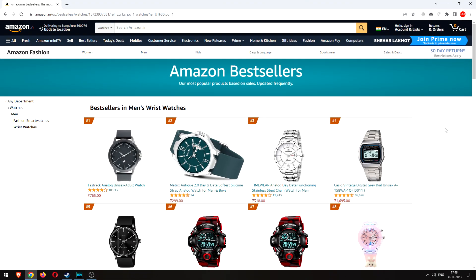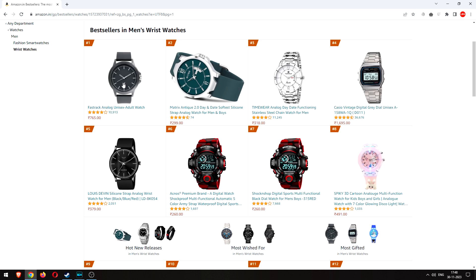Hello and welcome to the Budget Timekeeper. Today I have an interesting topic — I thought I'd have a look on Amazon and see what the best-selling watches are for men in the wristwatch section. I was expecting the Casio A158 but it's at number four. I've seen it at number one most of the time, so I wanted to quickly browse through and see what patterns we can detect.